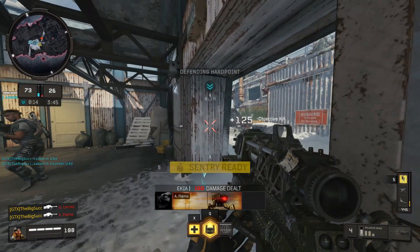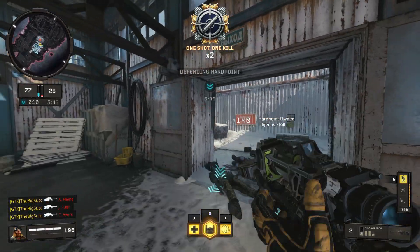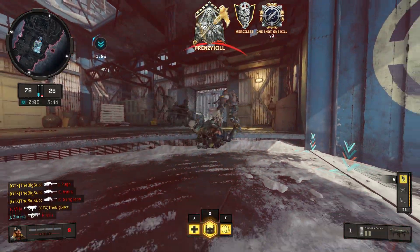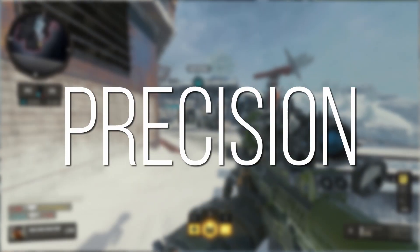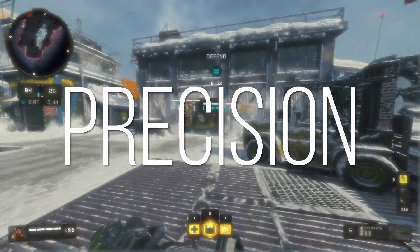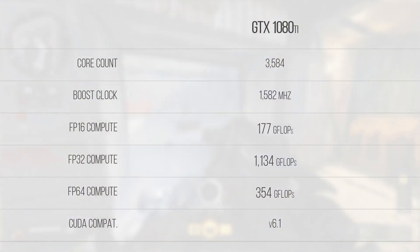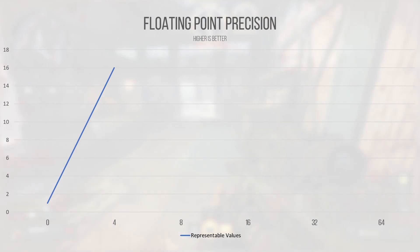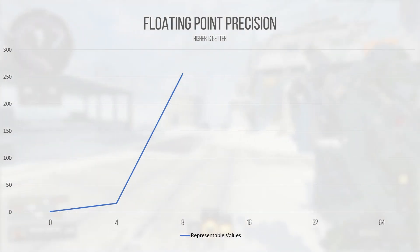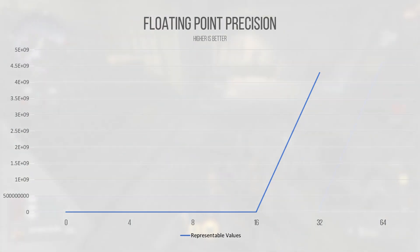When rendering a game, you can use numbers of different specificities when running calculations for some sort of operation. When you make a number less precise, that means you can use variables that take up less memory and computing resources. This is why FP32 and FP16 performance is often advertised using the classic flops moniker. The lower the amount of bits dedicated to storing a number in memory, the less precise it is, and the more the GPU is approximating positions of vertices and intersections.